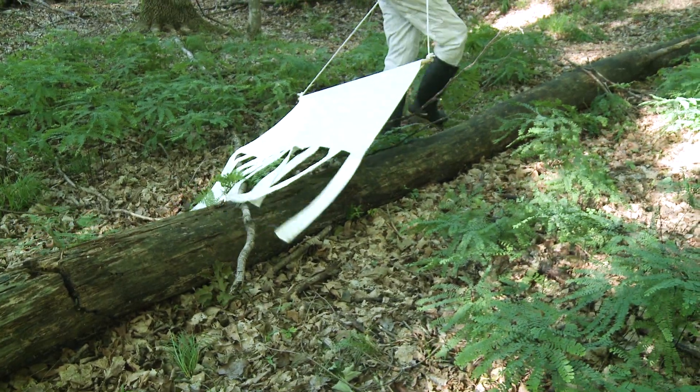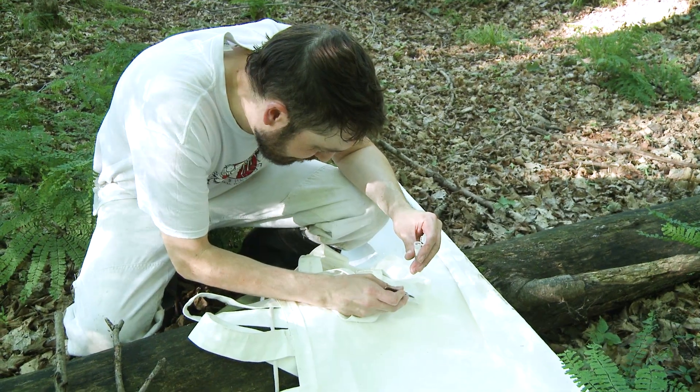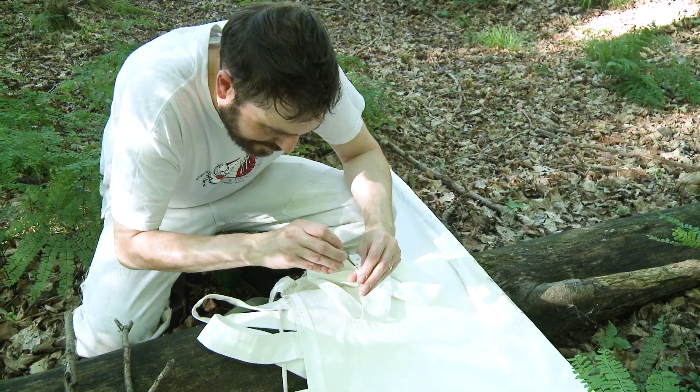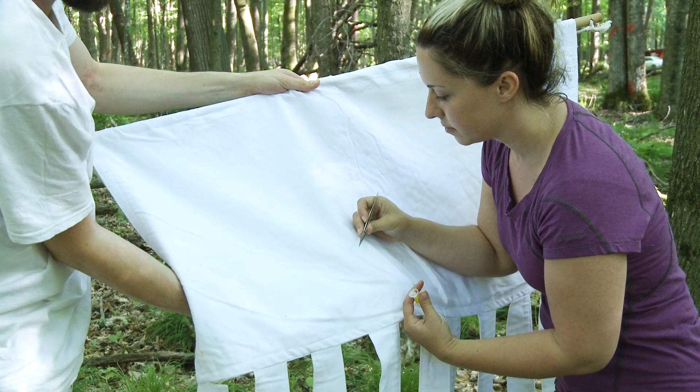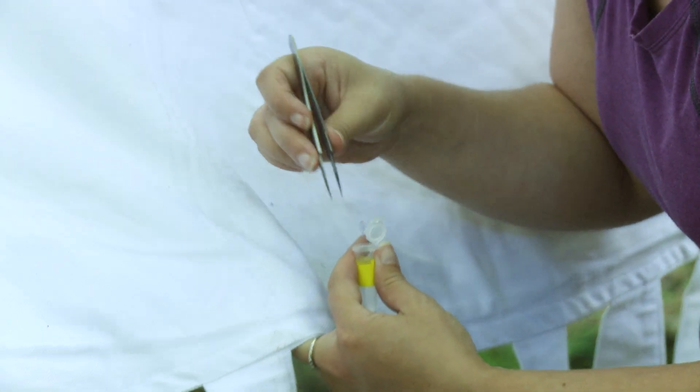Trails can also be dragged as well as downed logs. Store ticks in at least 70% alcohol to preserve them for later identification and testing for pathogens.